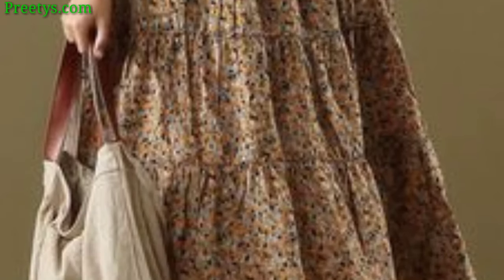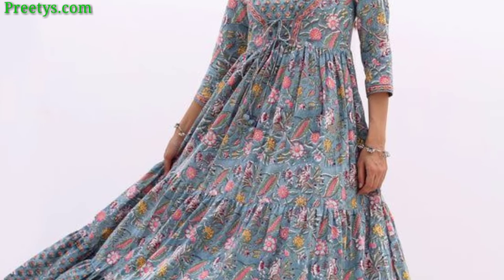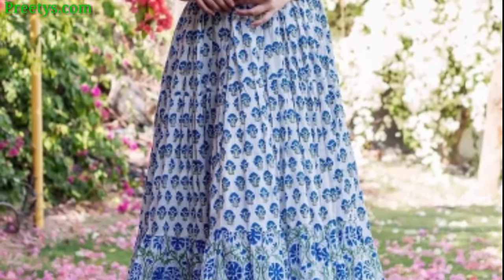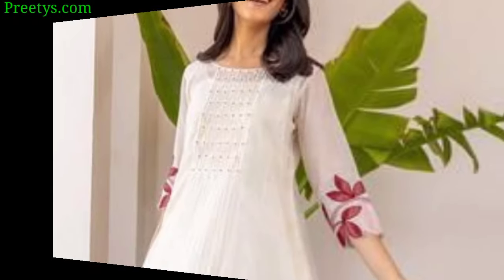Today I am sharing this video: long frock design ideas for a sophisticated look. Consider a floor-length A-line frock in a deep chair tune. If you prefer a more bohemian style, a flowy maxi dress with a floral print could be charming. Experiment with sleeve variations like bell sleeves or off-the-shoulder. A flowy off-shoulder maxi dress with intricate lace details — earthy tones like sage green or dusty rose complement the boho vibe.